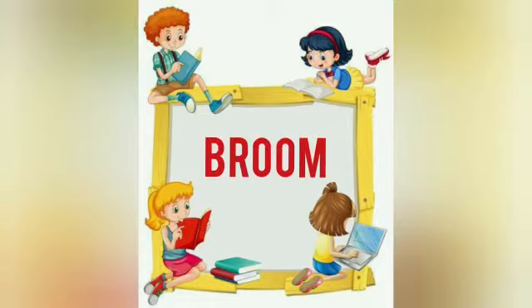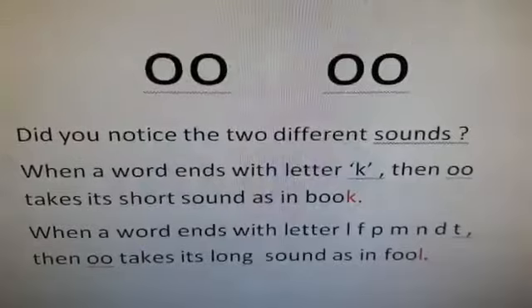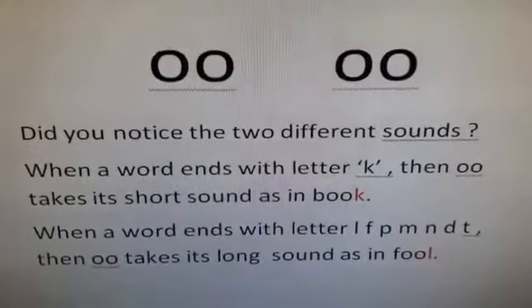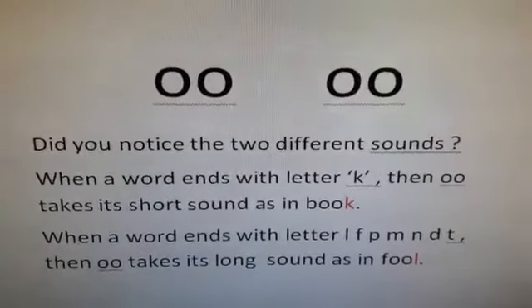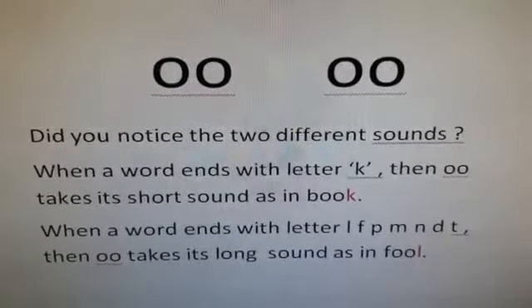It has an OO sound. Did you notice the two different sounds? OO and OO. Yes, they both look alike but they don't sound the same.